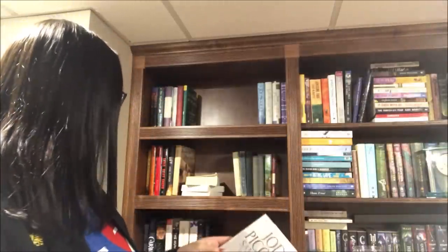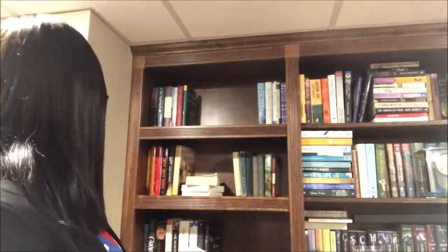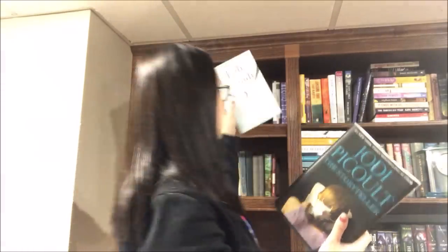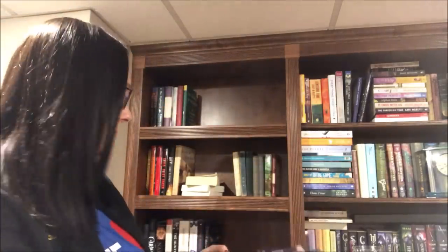I have all my Jodi Picoult books — I can show you what they are but I'm not going to pack them. I've got Between the Lines, the one she wrote with her daughter, The Storyteller, and Leaving Time. These are tied for my all-time favorite Jodi Picoult books. And Off the Page — the other book she wrote with her daughter — Small Great Things, and Lone Wolf. We'll put those back on the shelf.